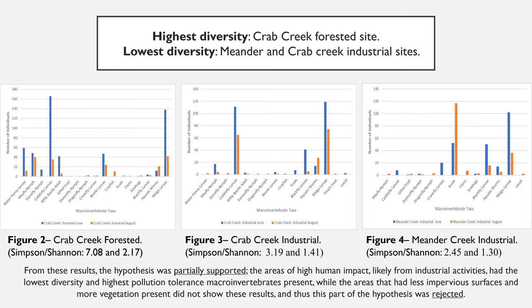From these results, the hypothesis was partially supported. The areas of high human impact likely from industrial activities had the lowest diversity and the highest pollution tolerant macroinvertebrates present. But the areas that had less impervious surfaces and more vegetation present did not show these results, and thus this part of the hypothesis was rejected. This concludes my presentation. Thank you.